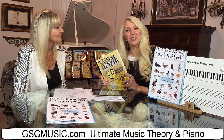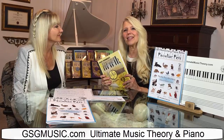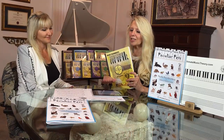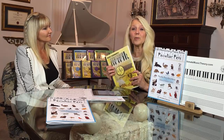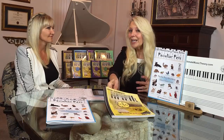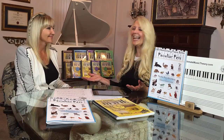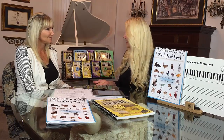Hi, I'm Glorie St. Germain with GSG Music and I'm excited to present the Ultimate Music Theory series along with the Ultimate Music Theory app. Through creating the Ultimate Music Theory workbook and app program, we're also working with award-winning composer Julianne Warkentine-Dick to create the Ultimate Piano series, presenting today her Peculiar Pet series, which is so much fun.